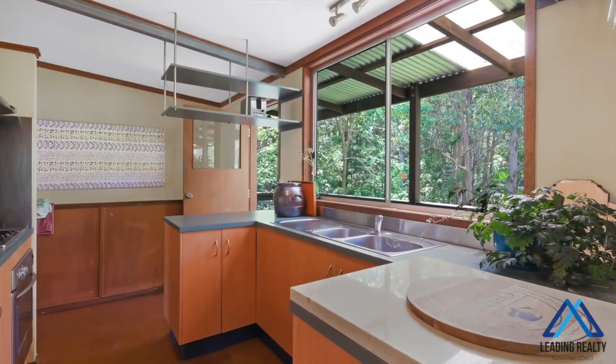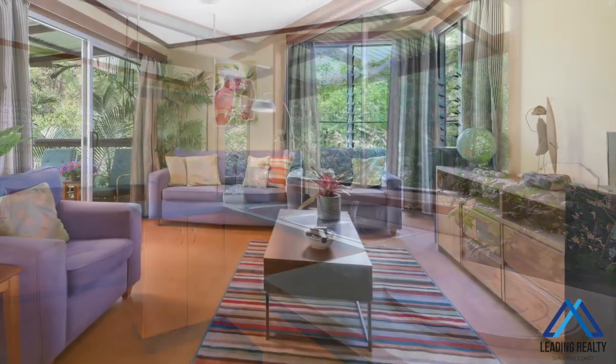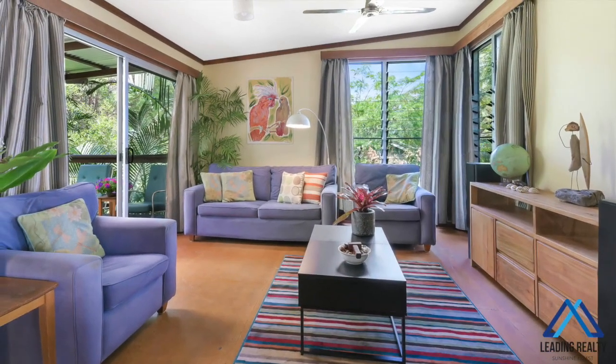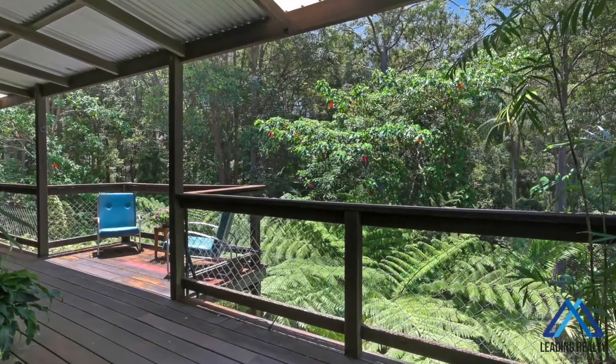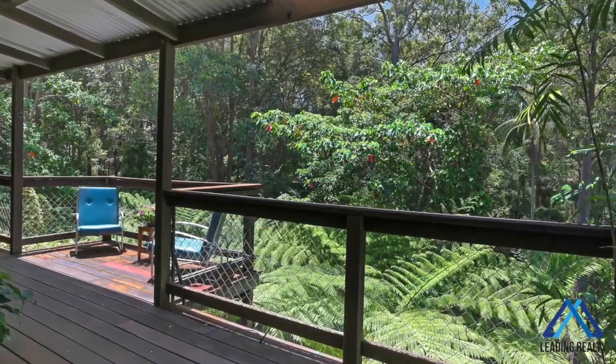And if you love a hit of golf, there's quick and easy access to Headland Golf Club. There's premium schools, private and public, all within a five to ten minute radius. Coast beaches and Sunshine Plaza are only ten to fifteen minutes away.